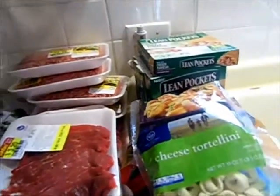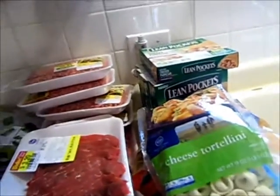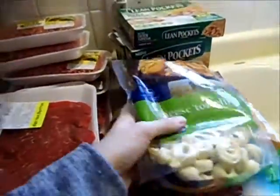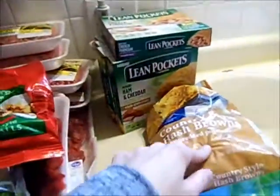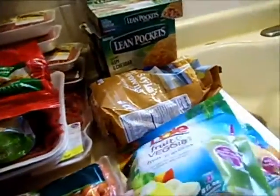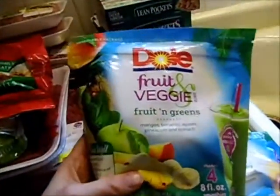I didn't go in with a meal plan this week, and I think I have enough between this and what I have in the freezer to last us two weeks or more. I got a bag of cheese tortellini and a bag of meatballs, some hash browns — I'm making a casserole from MOPS on Tuesday.